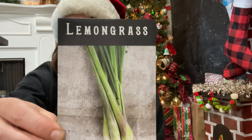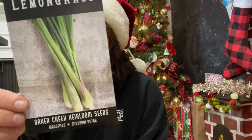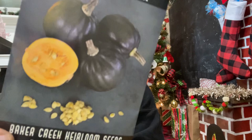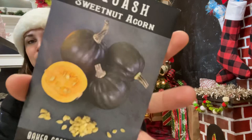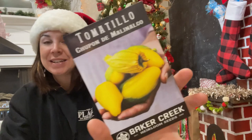Another herb I've never grown — lemongrass. I heard it's really good not just for cooking but also in the garden, so I'm so excited to try it out. Then the Sweet Nut acorn squash — I love these smaller, more personal-size squashes. They taste better than butternut — they're like sweeter than pumpkins. I love acorn squash and haven't tried this variety, so I'm excited to see how it compares.